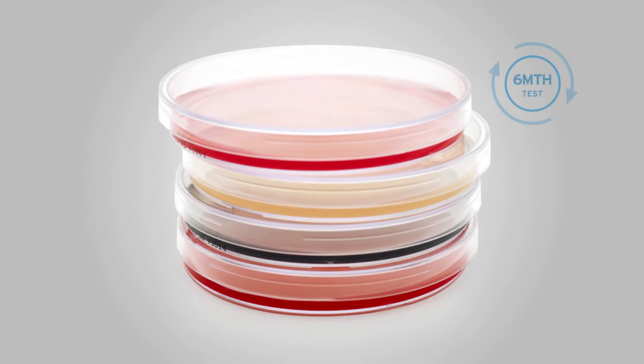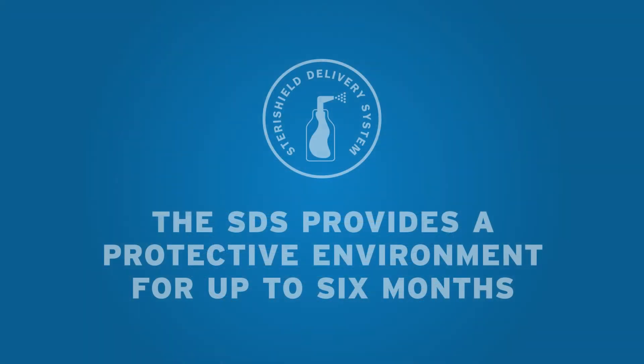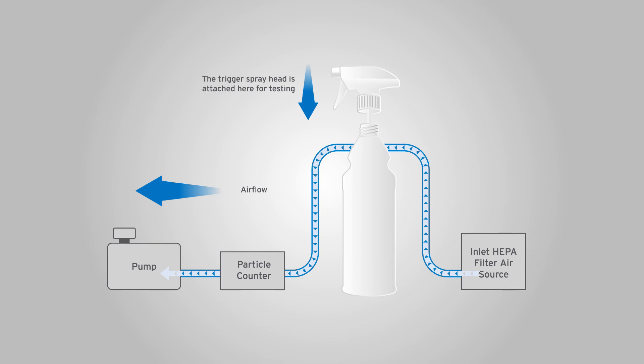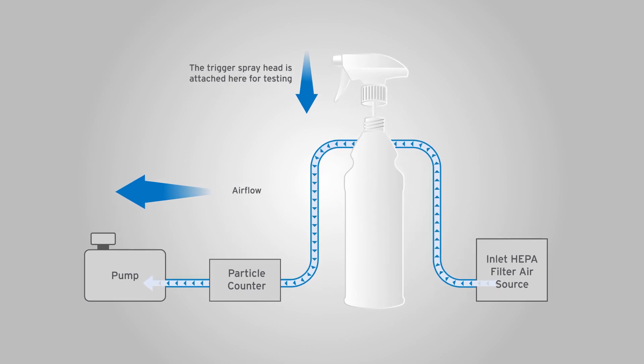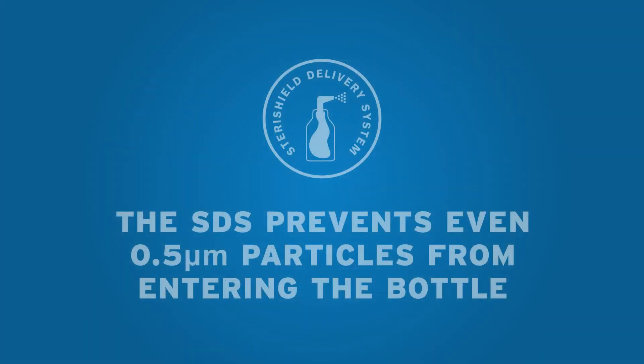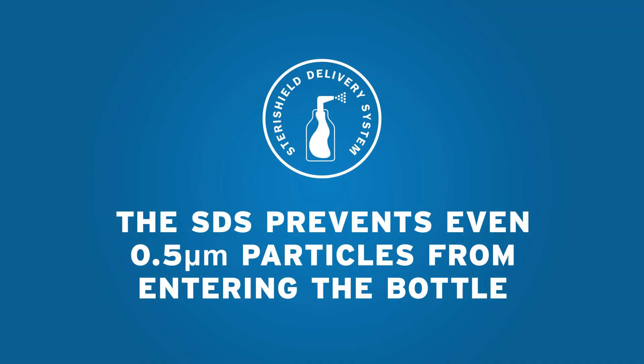Secondly, a nutrient broth test was performed, which shows no growth in microorganisms in the bottle for up to six months. Thirdly, a particle test indicated a particle count of zero inside the bottle during use of the trigger, illustrating that even particles of 0.5 microns are prevented from entering the bottle.